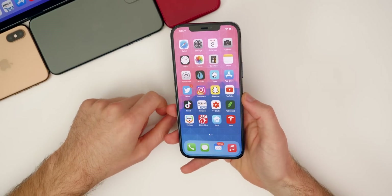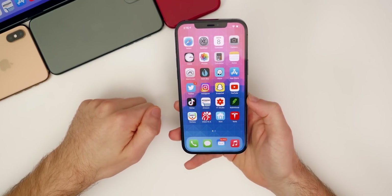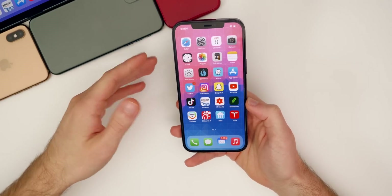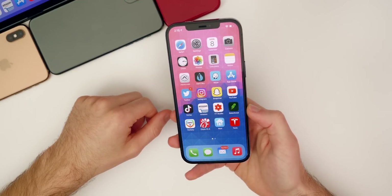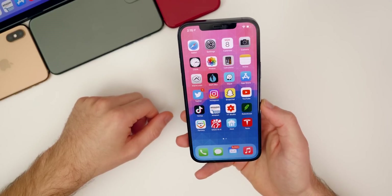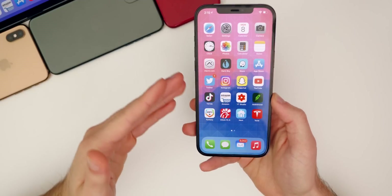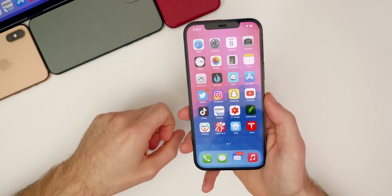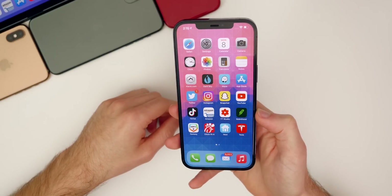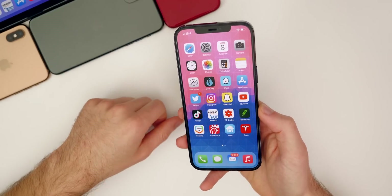So there you have it — iOS 14.4.1 and iPadOS 14.4.1, really not too big of an update, just some security patches. We should see 14.5 relatively soon, most likely in March. Also worth noting, we did not get an update for iOS 12. Apple sometimes releases iOS 12 updates for older iPhones when they push out a security update, but it has not been pushed out. So if you're on an iPhone 5S or iPhone 6, you did not get an update today, but that could come out later this month with 14.5. If you enjoy this video, give it a thumbs up, hit subscribe, and I'll see you soon.